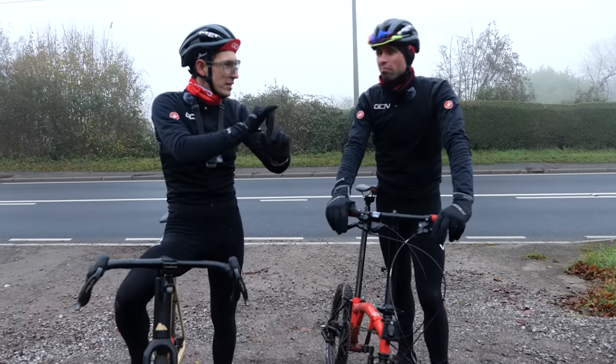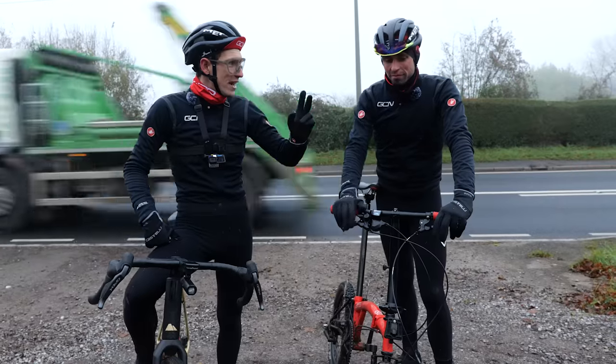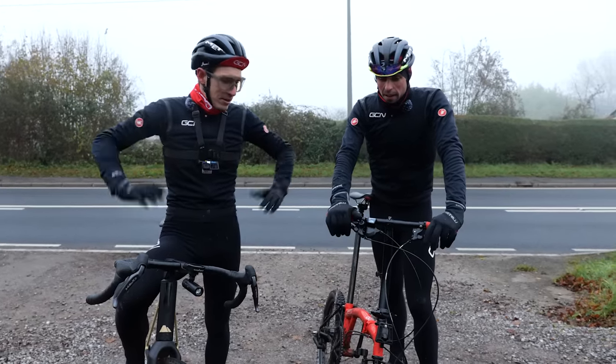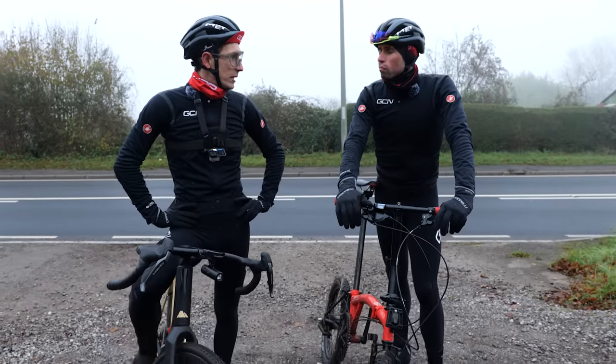Road: ticked off. Mellow gravel: ticked off. Top speed of 34k an hour — nice. Mountain biking now. This is it, mate — this is what it's all about, the MTB Brompton.